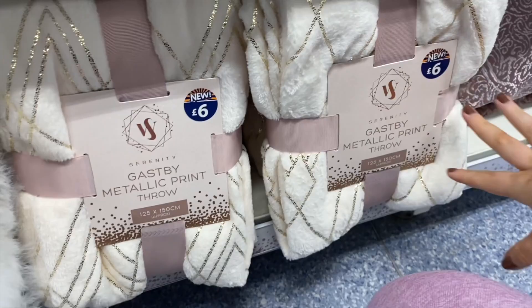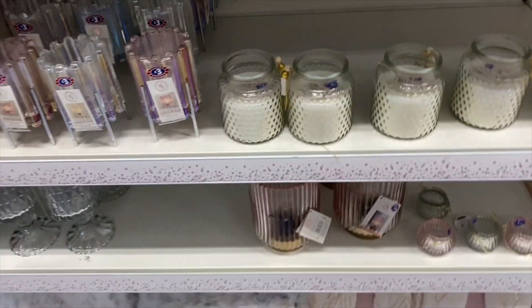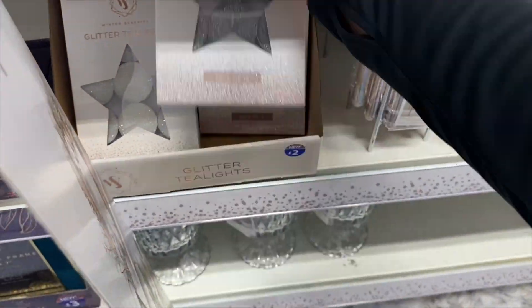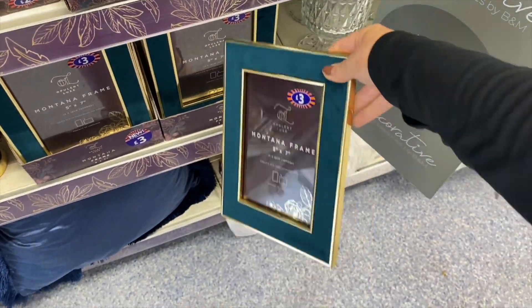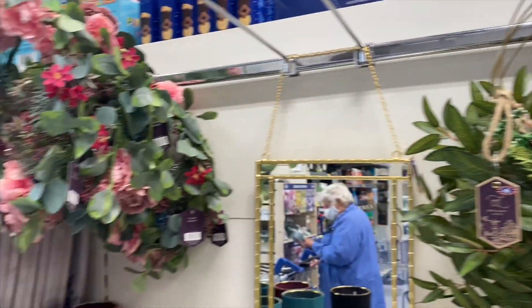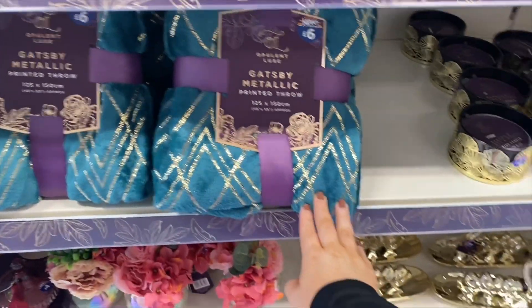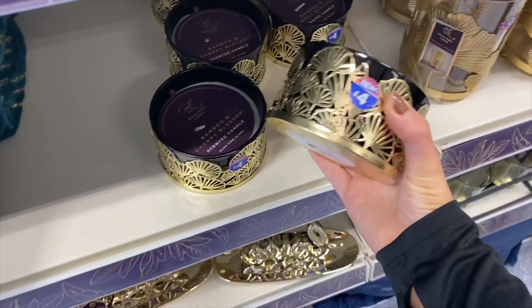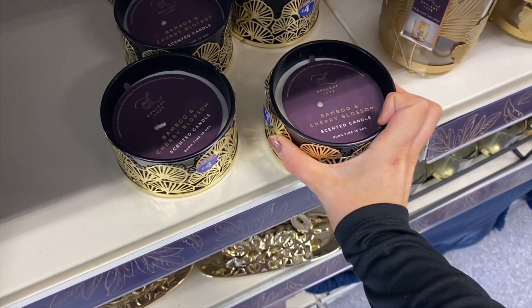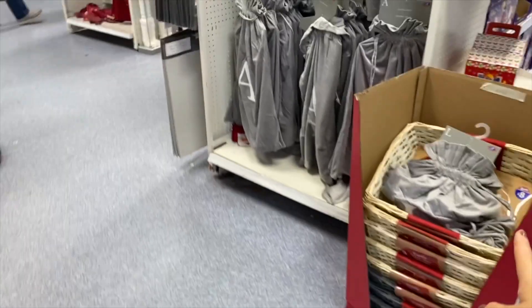There are faux fur pillows, glitter tea lights, lovely frames in a faux velvet material. Some wreaths — I think this one's really pretty. Over here, hanging mirrors, more metallic throws — you can't go wrong with a throw in here, I've got so many from here because they're actually quite nice quality. A really nice little bamboo and cherry blossom candle. They've got tree skirts and a bunch of hamper baskets.